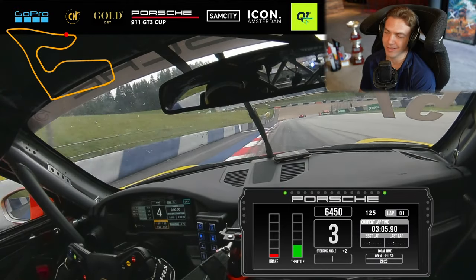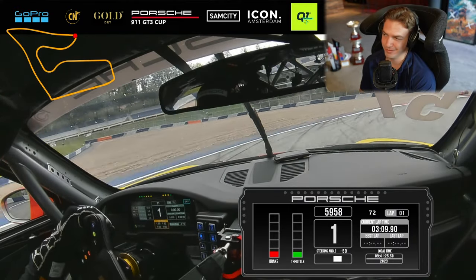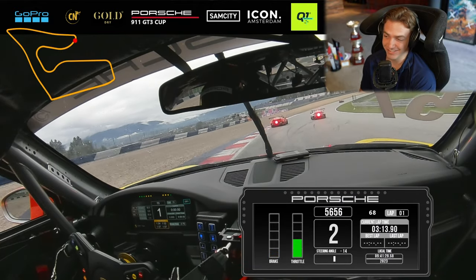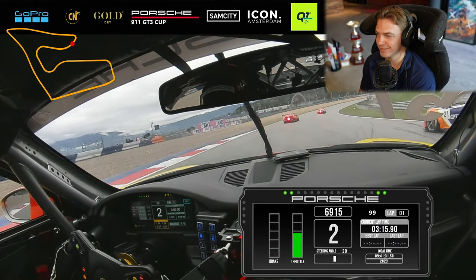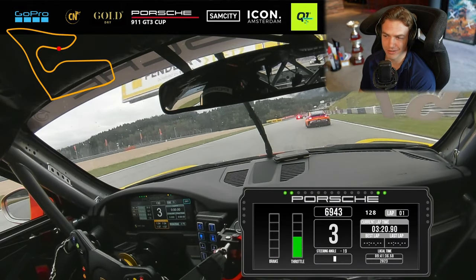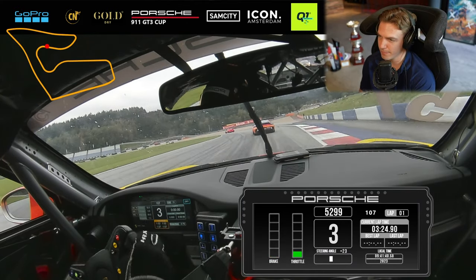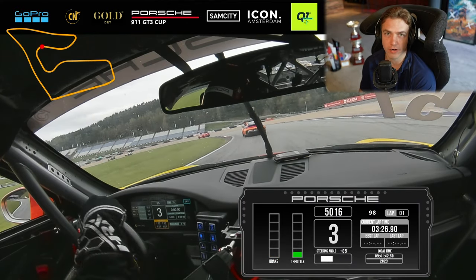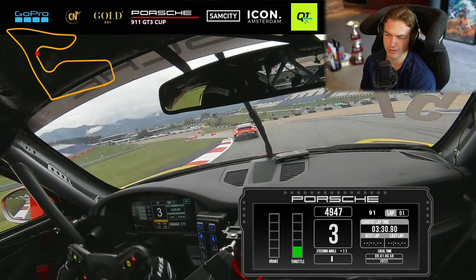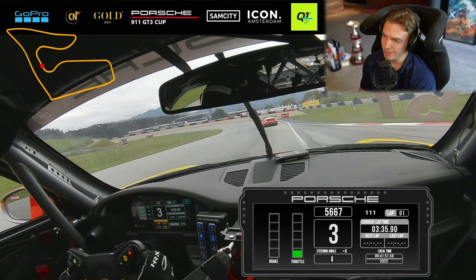We're going downhill and braking quite early. You can see there's absolutely no grip - everyone is struggling like crazy. It's such a weird feeling how the car behaves on cold slicks, it's like driving on ice, and you can see it in the corrections I'm having.